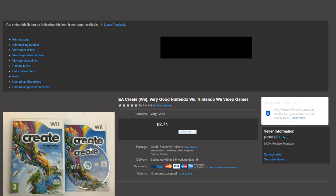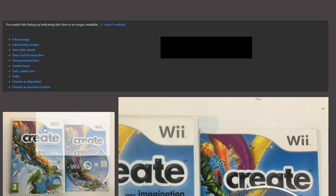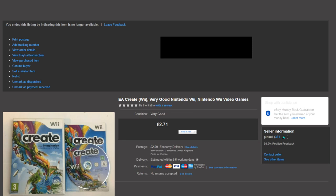Next up is Create for the Nintendo Wii. I paid 50p for this and got £2.71 in the end — not great, but it's another one out the door. For me, cheap video games are basically free feedback, because people who buy games tend to leave feedback. So when you see me selling games for £2 or £3, I'm not always doing it for profit — I'm picking them up in bundles and selling them off individually to grow my eBay feedback, which is really important when starting out.